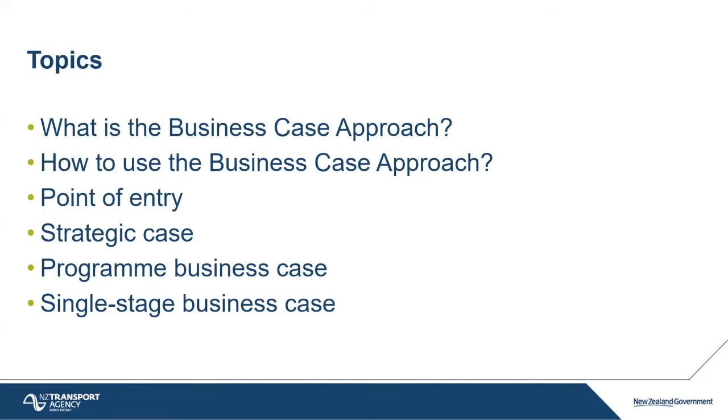I'm going to cover six topics in this presentation. I want to talk about what business cases are, how we use them, and then the four stages of business cases: point of entry, strategy case, program business case, and single stage business case.